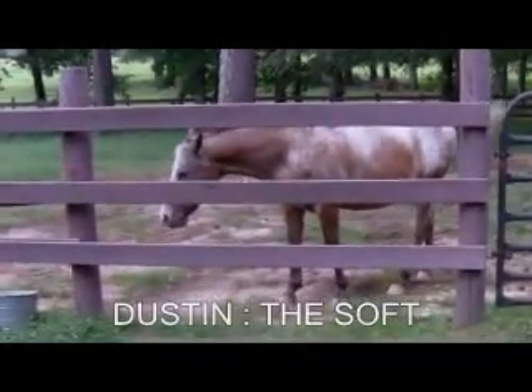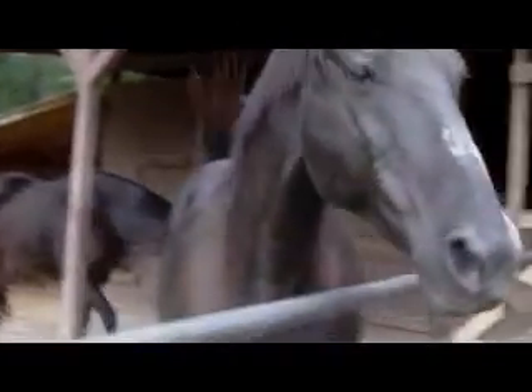That's Dustin. Look at that. This is Leo. He's our senior dog. A big guy.